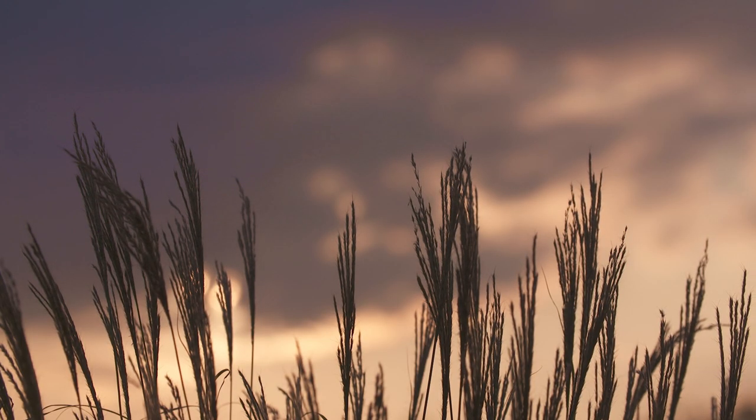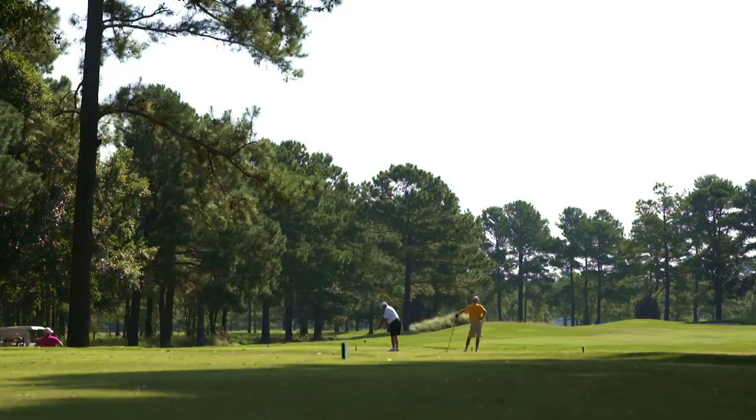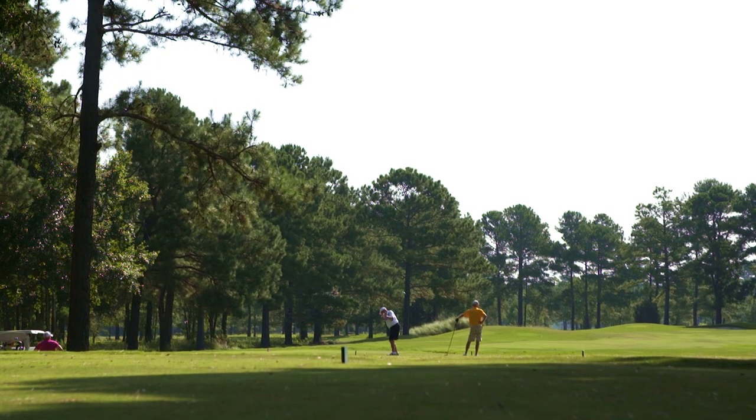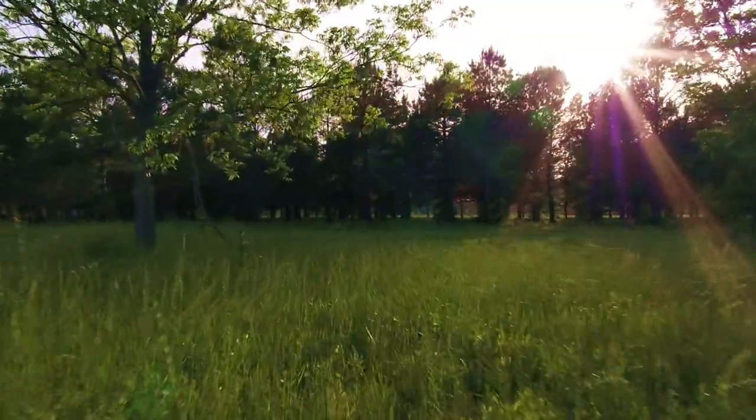Out in the country, away from the everyday noise, you'll find something you've been yearning for — a golf experience as natural as the piece of land on which it was built.